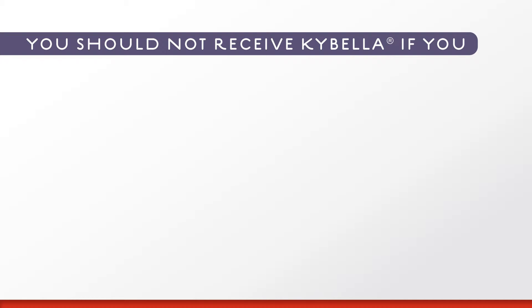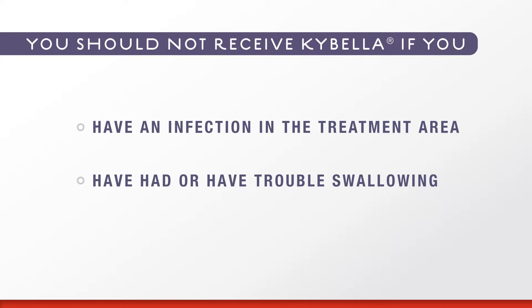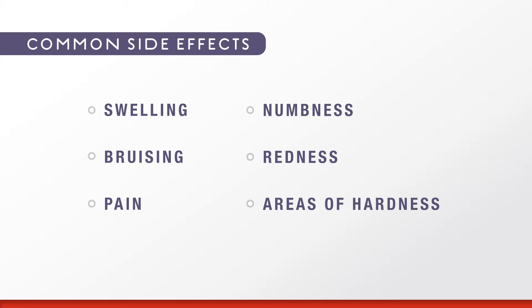You should not receive Kybella if you have an infection in the treatment area or have had or have trouble swallowing. Kybella can cause serious side effects, including nerve injury in the jaw, which can cause an uneven smile or facial muscle weakness, and trouble swallowing. The most common side effects of Kybella occur in the treatment area and include swelling, bruising, pain, numbness, redness, and areas of hardness.